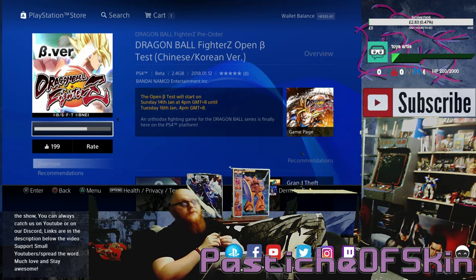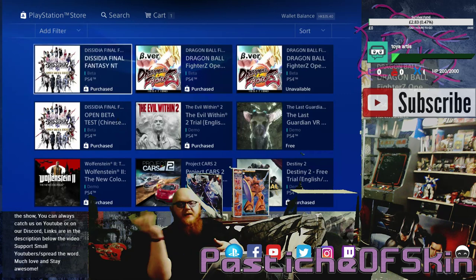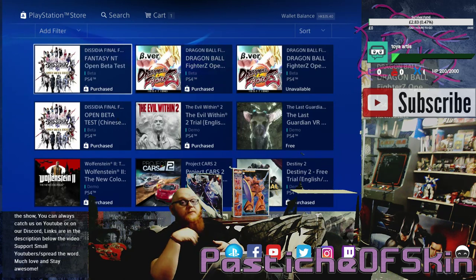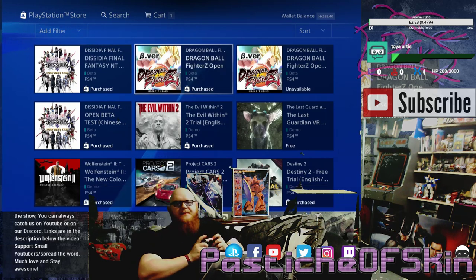Dragon Ball FighterZ open beta is available to download now from the Hong Kong PlayStation Store. There's also Final Fantasy XV — it's available from today, the 12th of January — and it's also available on the UK store and the American store as far as I know, so you should be able to get those easy enough.